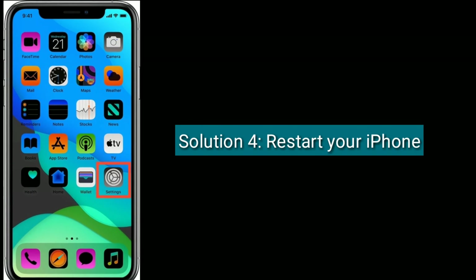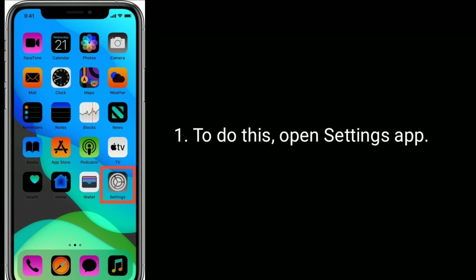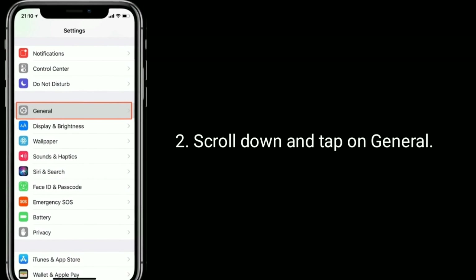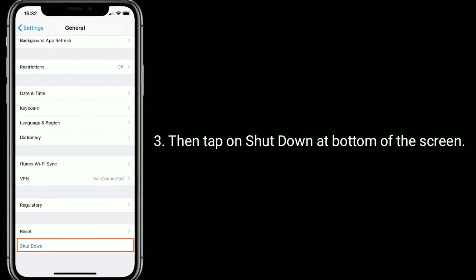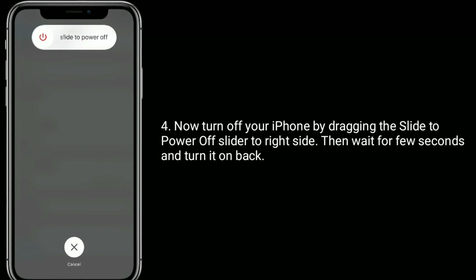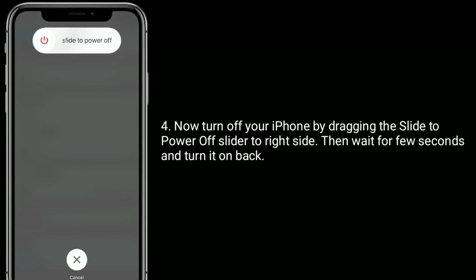Solution 4 is to restart your iPhone. To do this, open the Settings app, scroll down and tap on General, then tap Shut Down at the bottom of the screen. Now turn off your iPhone by dragging the power off slider to the right, then wait a few seconds and turn it back on.